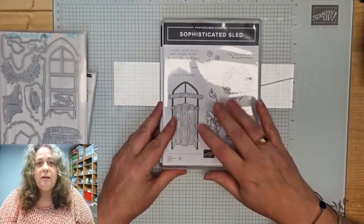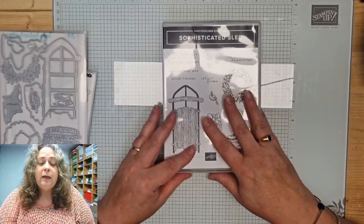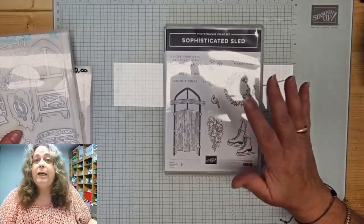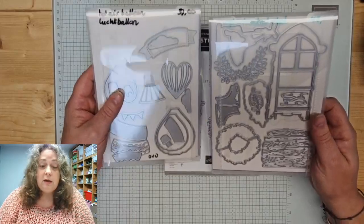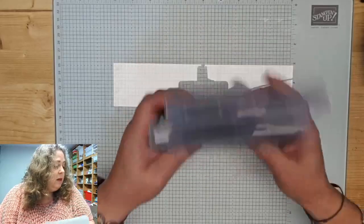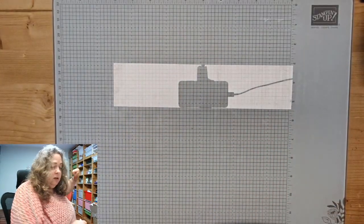Dit is een stempelset die staat niet in de catalogus, maar die vind je wel in de webshop online. En als je zelf liever niet online bestelt, kan je natuurlijk gewoon mij een mailtje sturen of een berichtje van: ik wil heel graag die stempelset, en dan ga ik het regelen. Uiteraard zijn er ook bijpassende stansen bij, allebei.